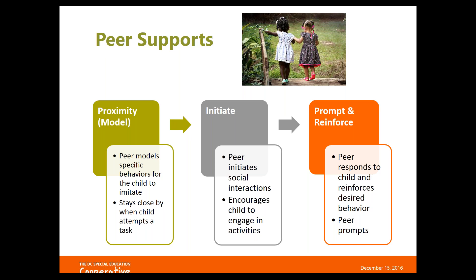There are a couple types of peer support: proximity with the peer as a model, the peer as the initiator, and the peer to prompt and reinforce. The first way is having your typical peer be a model who can demonstrate the behaviors you want other children to engage in. For example, in small groups on a literacy activity, you might seat a student who is strong in that area next to a student who has trouble with the materials or following steps.